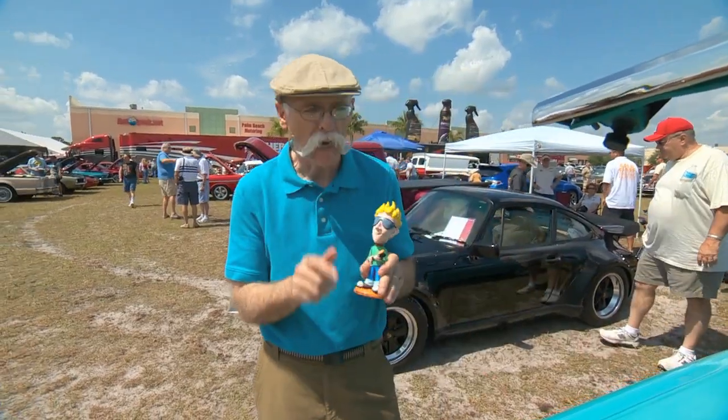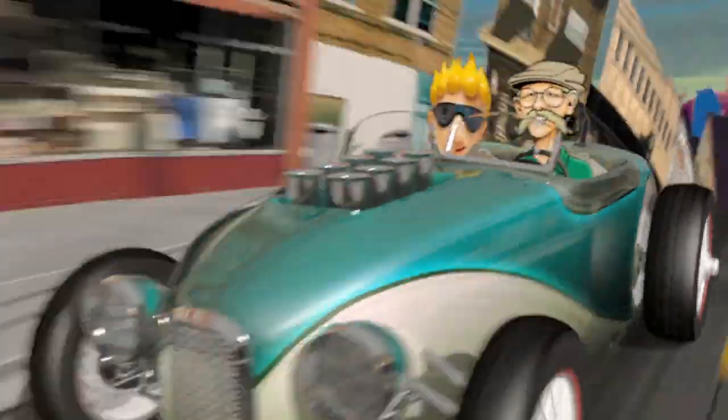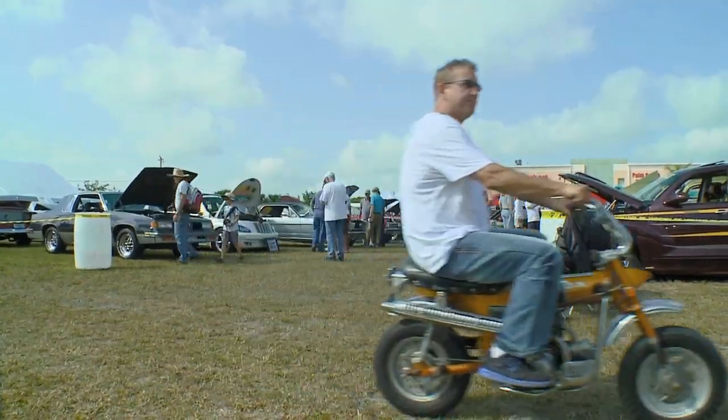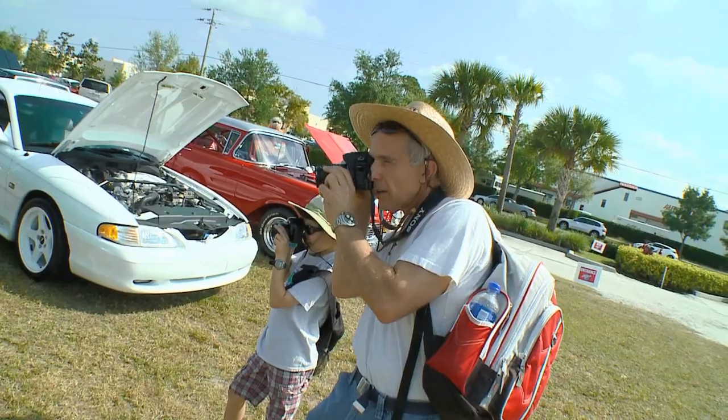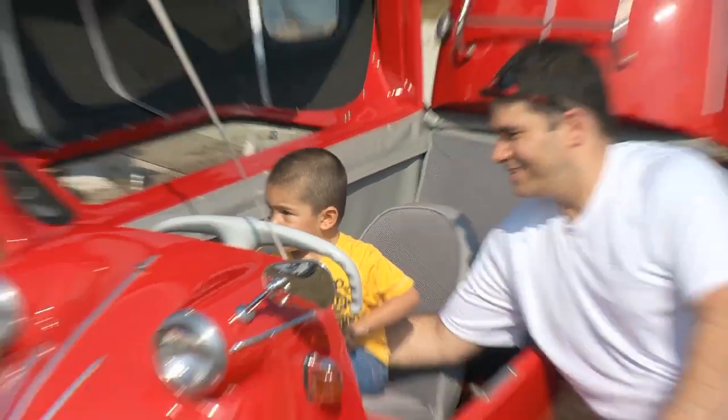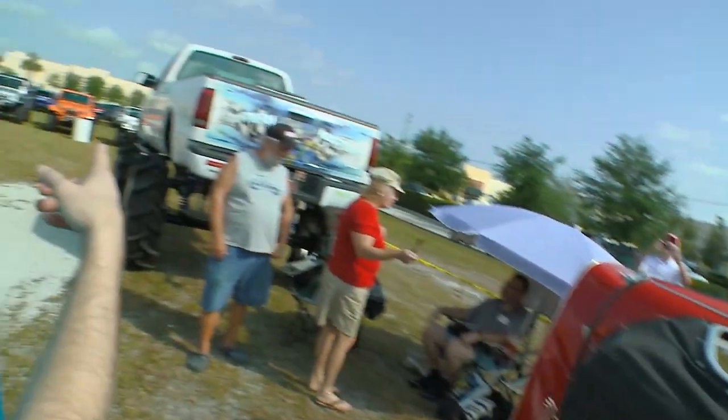What do you say we take Ivan with us? This is the definition of juxtaposition — we've got the miniature microcar and the ridiculous megatruck.